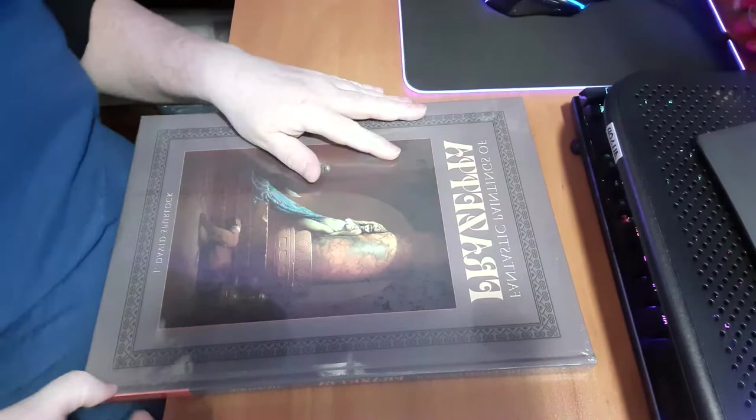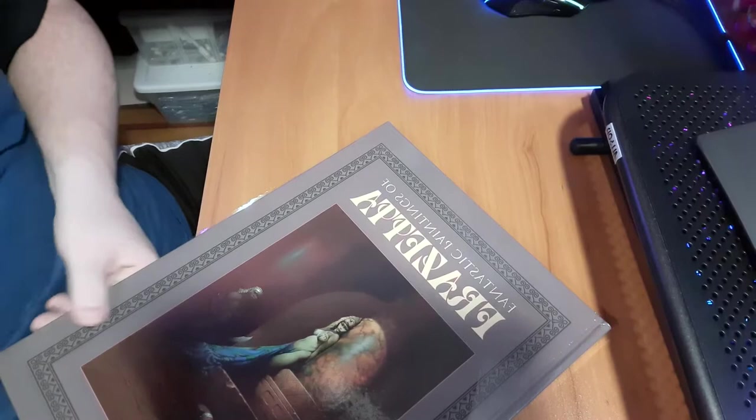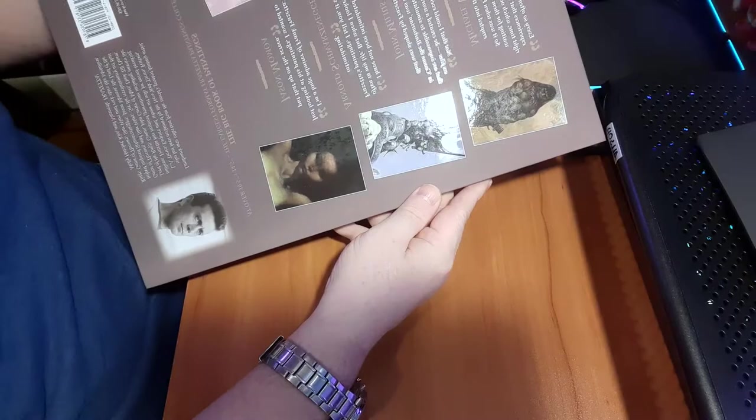All things considered, it doesn't look so bad. It's a beautiful looking cover — the Egyptian Princess by Frazetta. Breaking the seal on the plastic. This is really nice looking. This is the back cover. Got the Death Dealer, there's a Conan painting, a barbarian with the polar bears, a little shot of the cat girl. This is really, really nice.